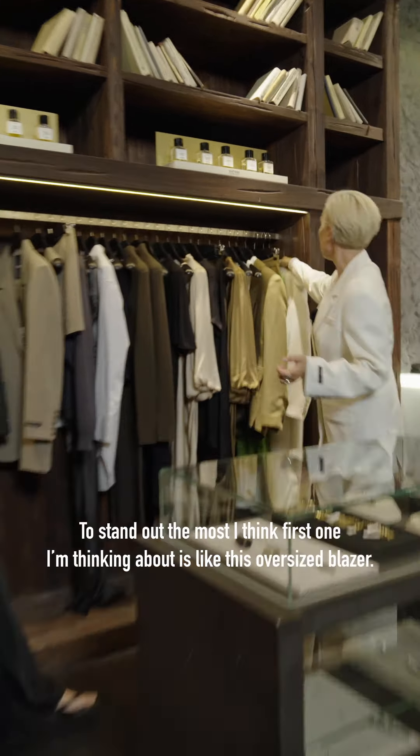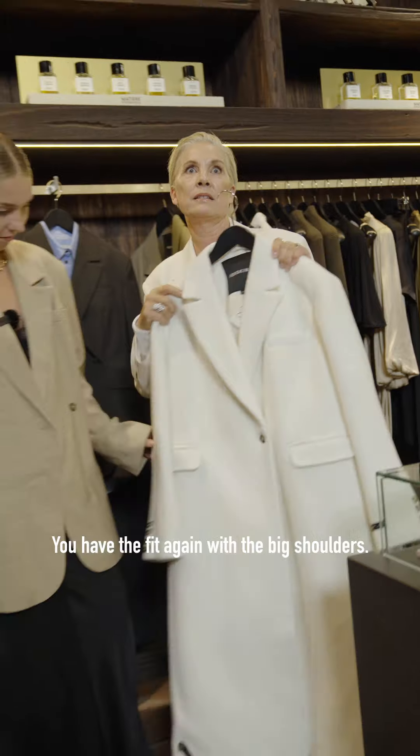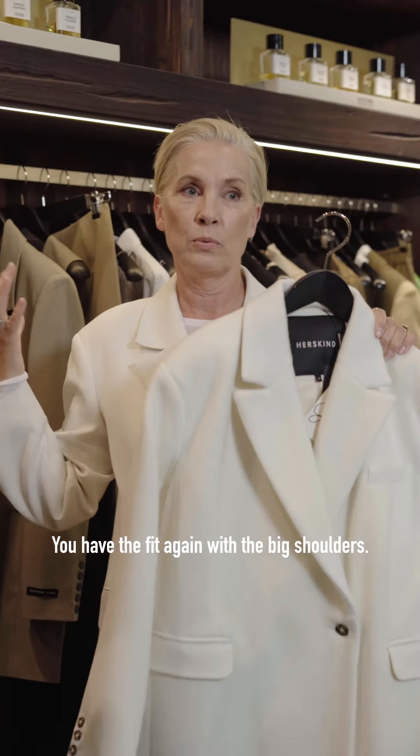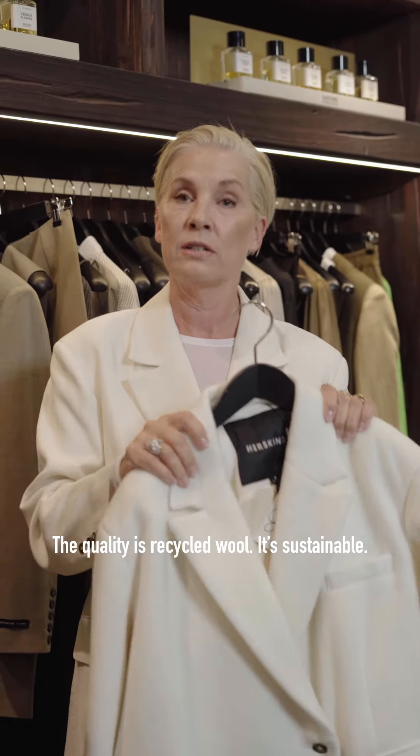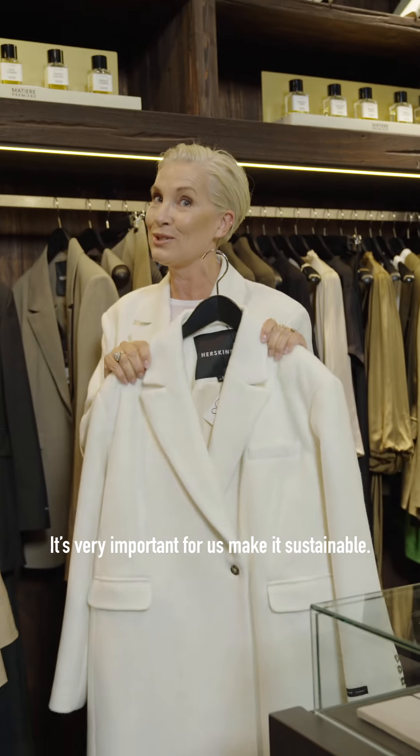The first one I'm thinking about is this oversized blazer. We worked again with the big shoulders. The quality is recycled wool, which is sustainable, and it's very important for us to make it sustainable.